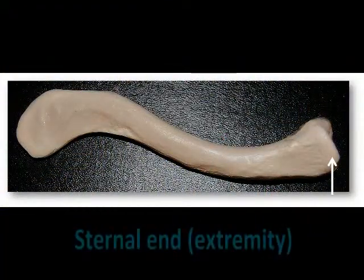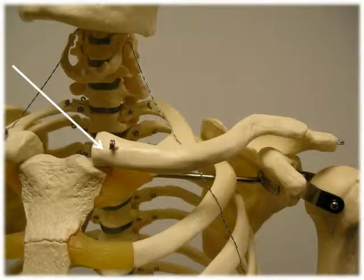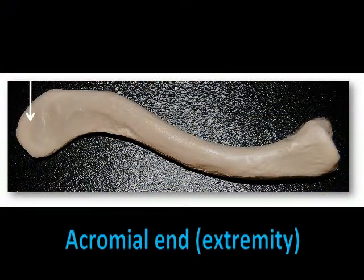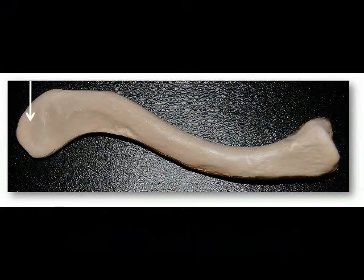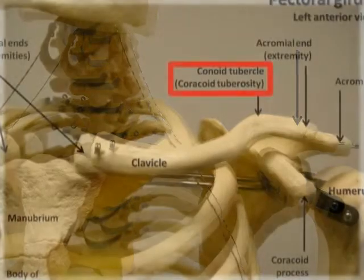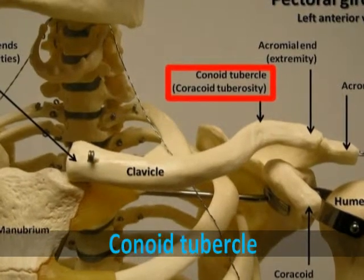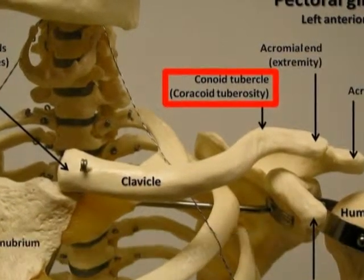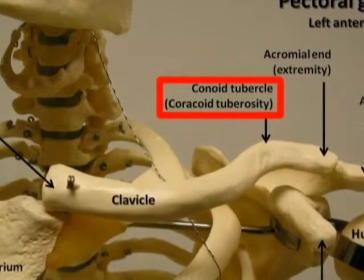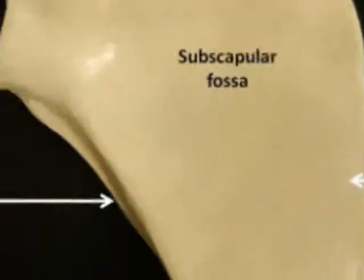The sternal end, or extremity of the clavicle, is the more rounded and thicker medial end. This is the end that articulates with the manubrium of the sternum to form the sternoclavicular joint. The acromial end, or extremity of the clavicle, is the flatter, broader, lateral end of the bone. It articulates with the acromion of the scapula to form the acromioclavicular joint. The conoid tubercle is an inferior bump on the surface of the clavicle's lateral end, and it's the attachment point for the conoid ligament, which connects the clavicle to the scapula.